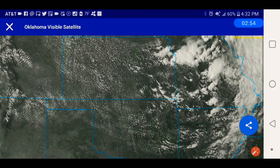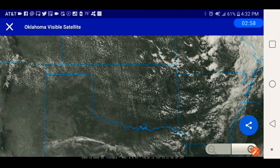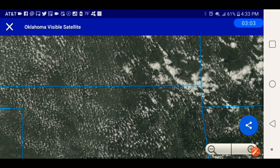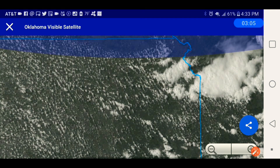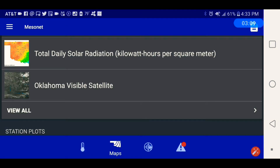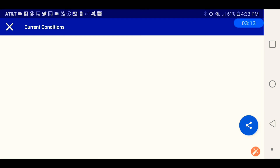Here's the satellite. Kansas got a little bit of cloud cover flowing through. Here's the current conditions.